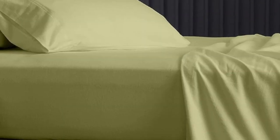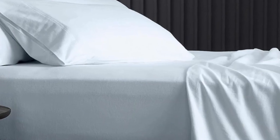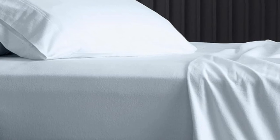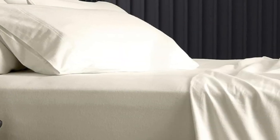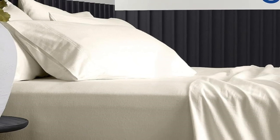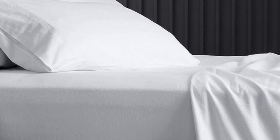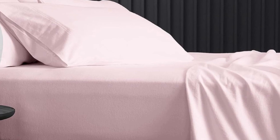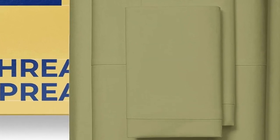The brand claims that the sheets remain at a comfortable temperature throughout the night, and reviewers seem to agree, explaining that the sheets are neither stuffy nor too cool to the touch. Online reviewers share that the sheets perform well in the wash, and some remarked that the sheets have held up to several years of use and regular laundering. Pros: reviewers say they remain a comfortable temperature throughout the night; more than 30 colors and prints; reviewers say sheets hold up well in the wash.